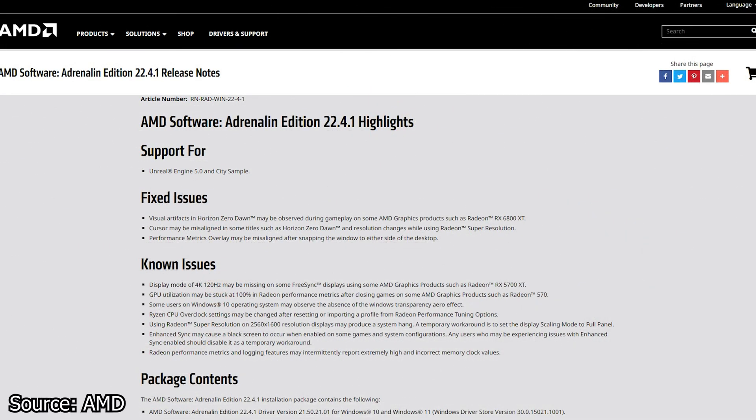We continue with AMD and their latest graphics card drivers, now at version 22.4.1. This driver is a beta release and brings support for Unreal Engine 5 and the City Sample tech demo. And that's about it for supporting new things.